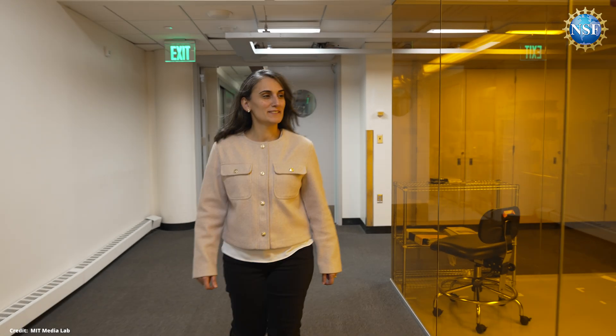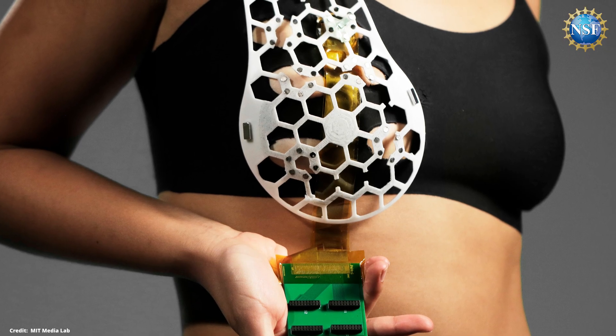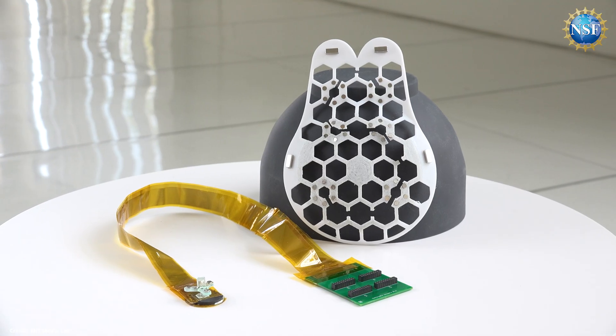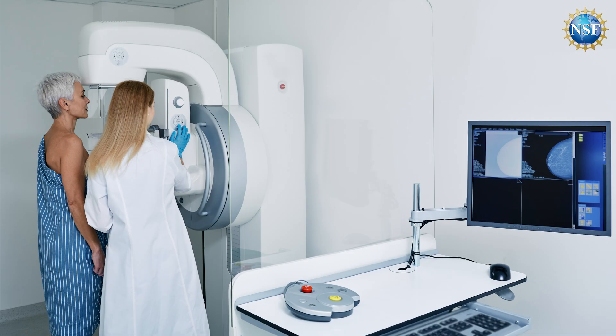That is why NSF-supported MIT researchers have developed the first ever wearable ultrasound device that could allow people to detect tumors when they are still in the early stages. It is particularly valuable for patients at high risk of developing breast cancer in between routine mammograms — 40% of high-risk women develop breast cancer in between two mammography screenings.